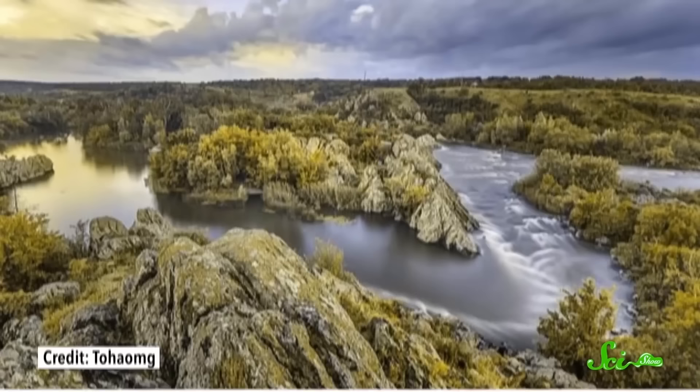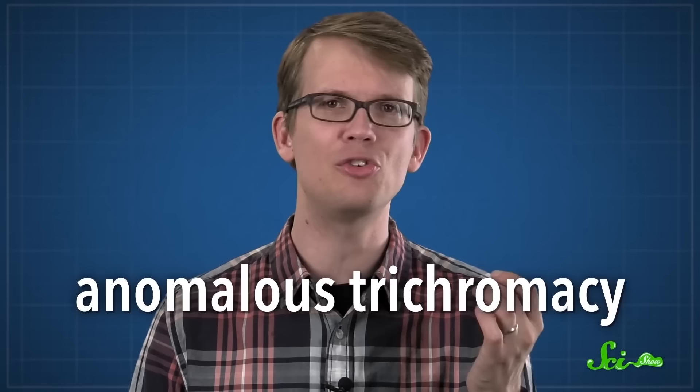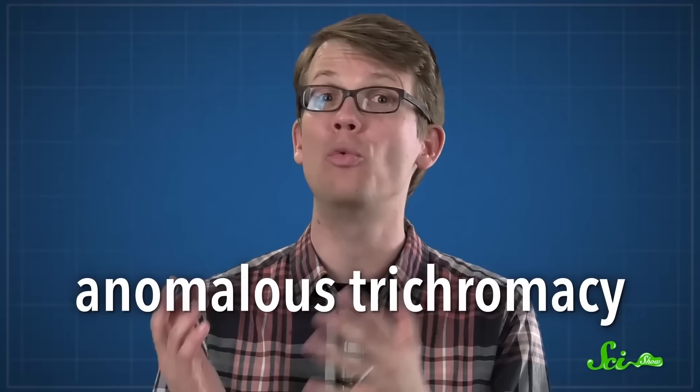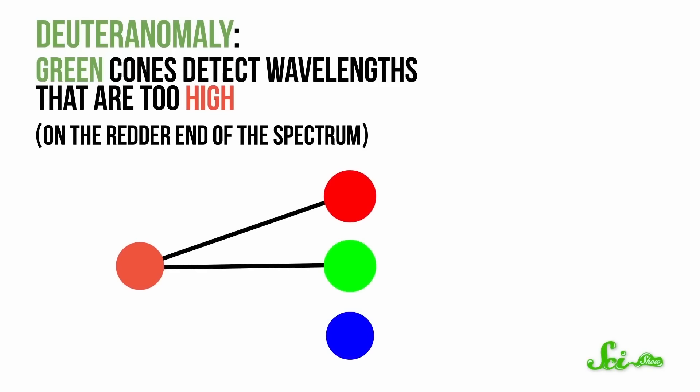There's also dichromacy, where one type of cone is missing. Where someone is missing all of their green cones, for example, they see the world in just blues and yellows. But it's a lot more common to have what's known as anomalous trichromacy, where you have all three cones but one type gets activated by the wrong wavelengths. About 6.3% of men and 0.37% of women have anomalous trichromacy, and in the vast majority of those people, it's their red or green cones that are affected.